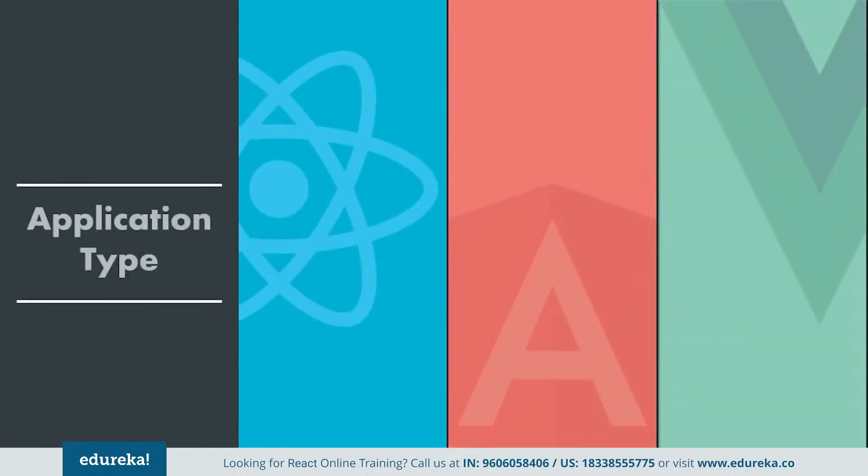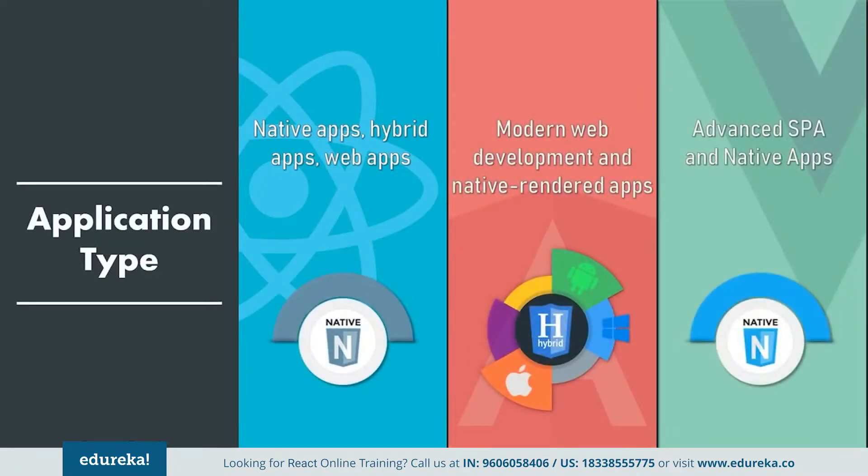Moving on to the next factor: application type. Angular is majorly used for the development of native apps, hybrid apps, and web apps on a large scale with rich features. React is used for the development of SPAs and mobile apps. It is more suitable for modern web development and native rendered apps for iOS and Android. Vue is generally preferred for the development of advanced SPAs and has started supporting native apps. It is perfectly ideal for web development and single page applications.